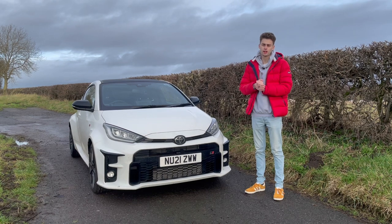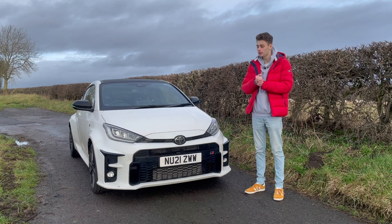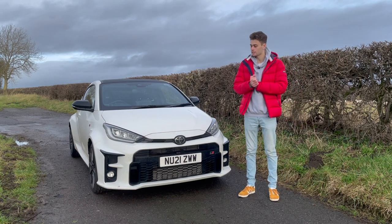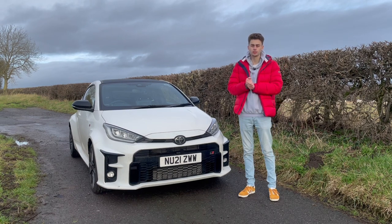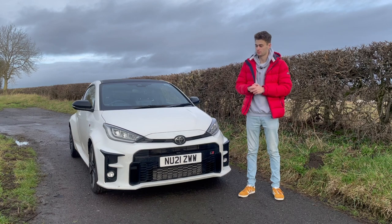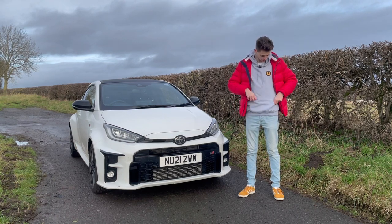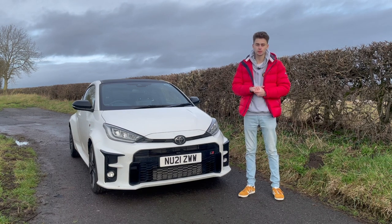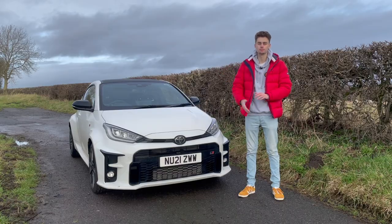So there you go — five things I love and five things I hate about my Toyota GR Yaris. If you own a Yaris or you're looking to buy one, let me know what you thought in the comments below. If you've enjoyed the video, make sure to give it a thumbs up, and if you're not already subscribed, please hit the red subscribe button and set notifications so you'll know when a new video goes live. Down in the description we've got links to all of our social media — Facebook, Twitter, Instagram, DriveTribe, TikTok, Reddit — and we've also got some merchandise, which I'm wearing right now. Why not go and buy some? Or if you prefer, give us some support on Patreon — that's linked below too. Thanks for watching and we'll see you next time. Bye!